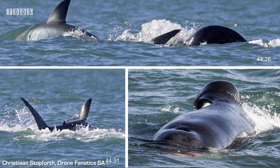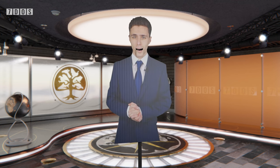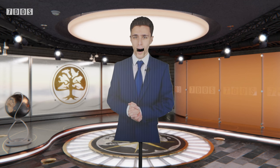Orcas never cease to amaze — they are majestic, formidable creatures with such an array of hunting techniques, and we look forward to more revelations about Port and Starboard in the future. If you would like to know more about these particular orcas hunting sharks, or learn about some of their other hunting techniques, there are some videos linked in the description.